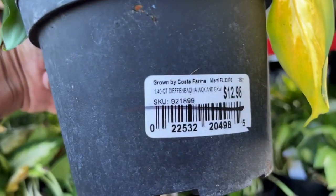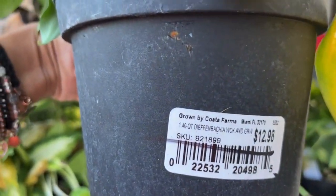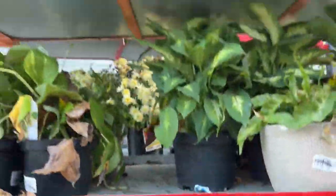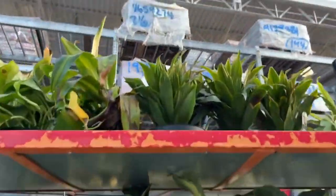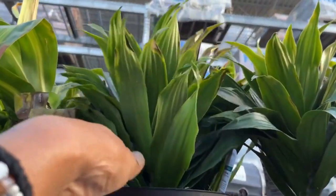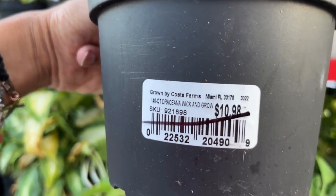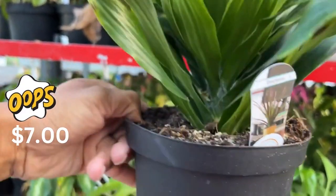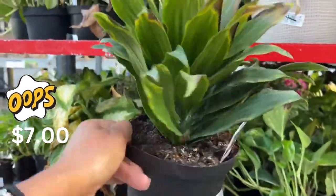You can see there's more dumb cane here in the back — dumb cane everywhere, along with pothos. This dracena will be ten dollars after the clearance discount is applied.